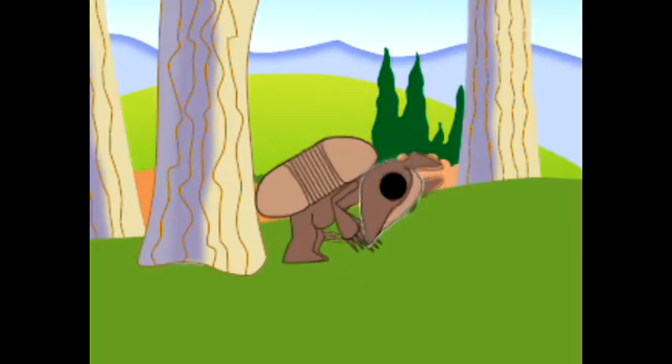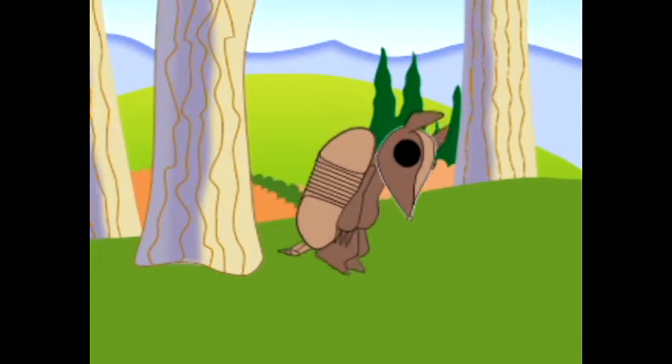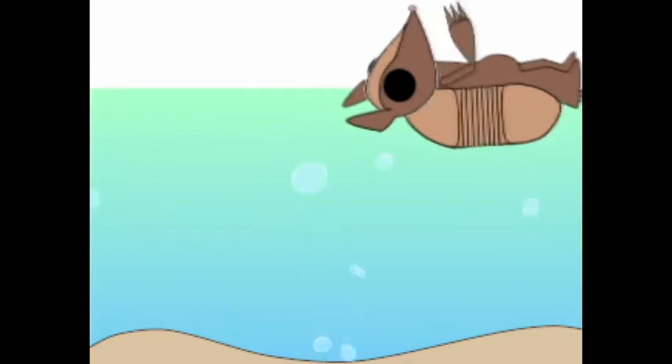This is also one of the few species of armadillo that cannot roll up into a ball. But it can make up for this disability by having the ability to inflate its intestines and float across rivers.